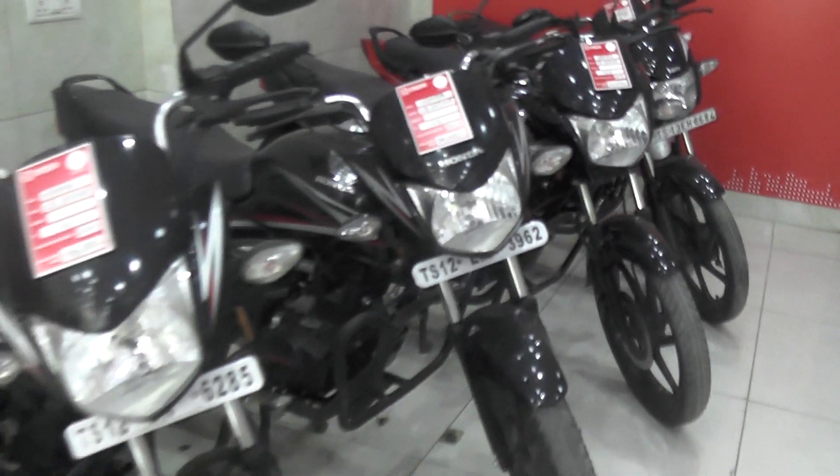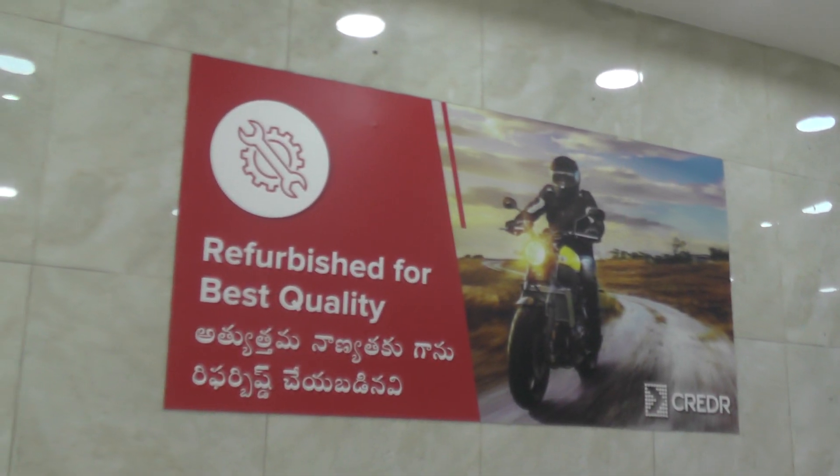So here is the bike showroom. This credit is inspected on 120 plus quality checkpoints and refurbished for best quality. It is a free 7-day bike return product. It has a 6 months warranty and credit facility.